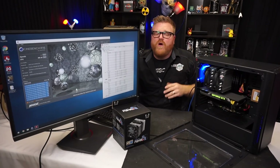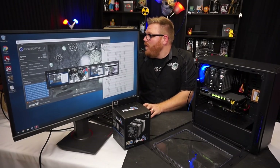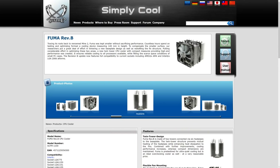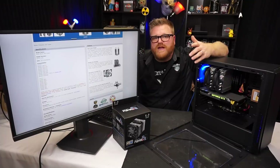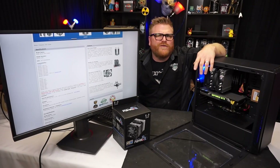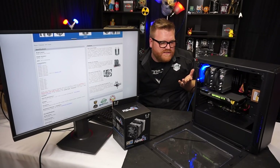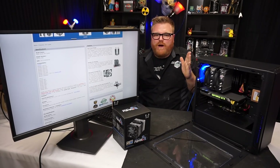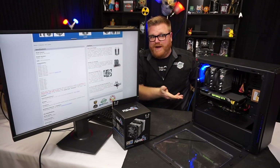It doesn't look half bad at all — it looks like a Noctua or a be quiet cooler. It comes with two 120mm fans. Now the Noctua version of this class uses 140mm fans, but the be quiet version still uses 120mm fans. It's a big double tower cooler with a spot in the middle for a fan and six heat pipes — it's actually keeping up with those guys in my opinion, which is surprising.